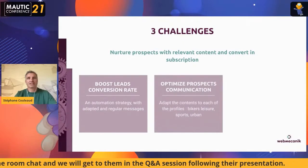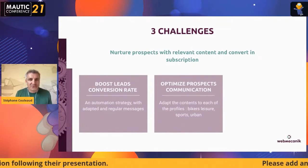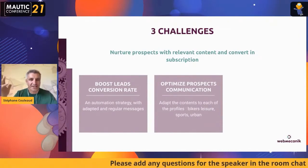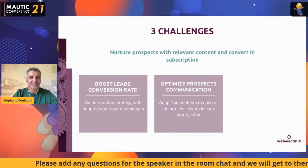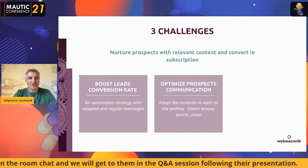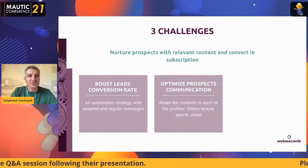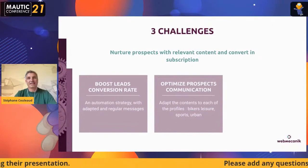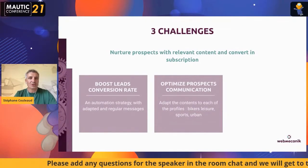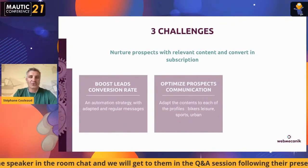The second challenge was to optimize prospect communication, because they have different kinds of bikers. You have the usual biker who uses the motorbike when it's sunny just to go to the office. You have sporty ones making Grand Prix or running on circuits. There are urban users with a scooter, for instance — it's completely different. The pains, the objectives, and the way you communicate with them differ — they have different environments. So it's very important to adapt communication through those different segments.